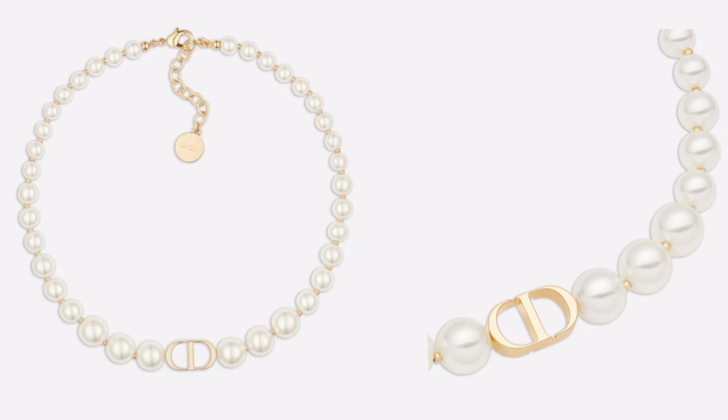This resin pearl choker is really stunning. I have to say that Dior jewels are good quality — they stay in gorgeous shape for many years, and you can try them on, even the earrings. At Chanel, you can't try earrings on, and that is sometimes tricky because then you don't know how the earrings actually look.